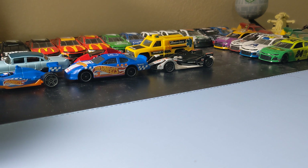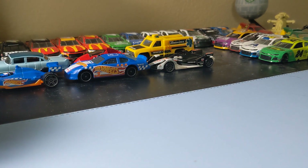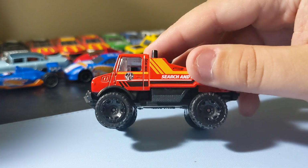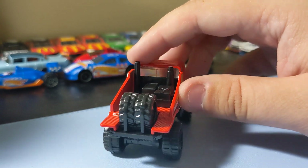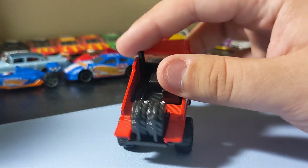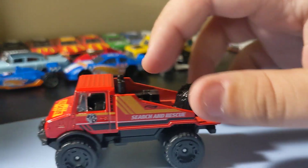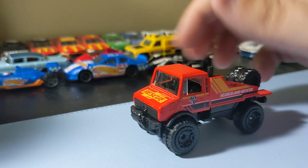Next up is the Mercedes-Benz Unimog 1300. Pretty cool casting. Not one of my favorite Unimog castings from Hot Wheels or Matchbox, but not that bad. Pretty cool rims at least. I like the front end. It has tires in the back, which is cool — little off-road edition. It's a cool little truck. I like that casting. Nothing really to say about it, though. That's pretty cool.